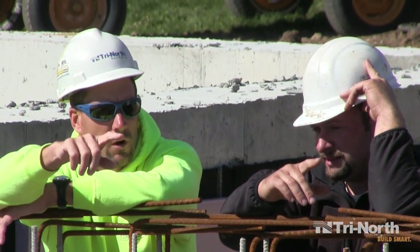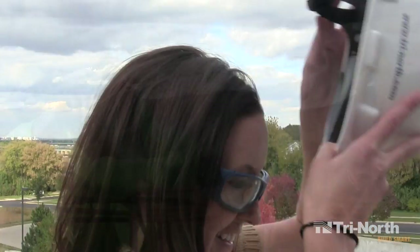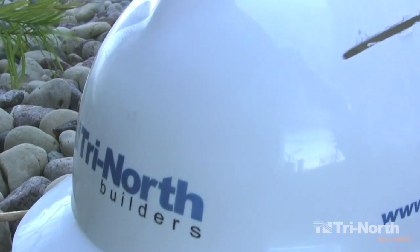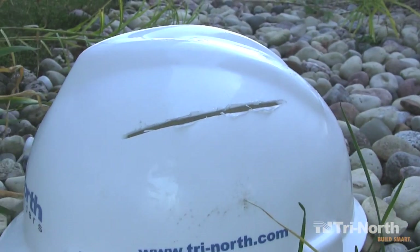But for hardhats to be effective, they must be worn properly and also inspected on a regular basis. Hardhats should sit snugly and tight on your head to be effective. Also, if your hardhat has any cracks, gouges, or other signs of damage, it must be replaced immediately.